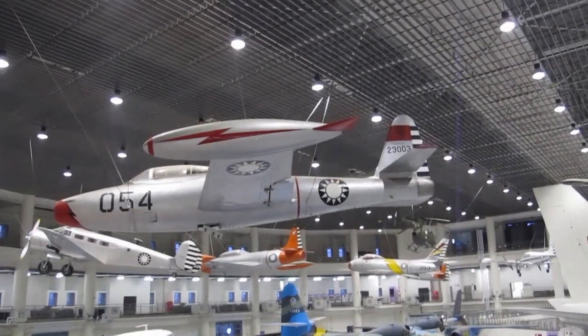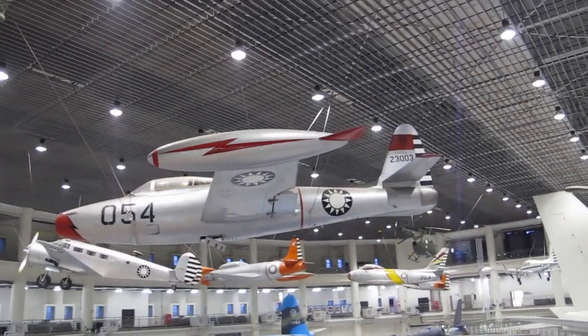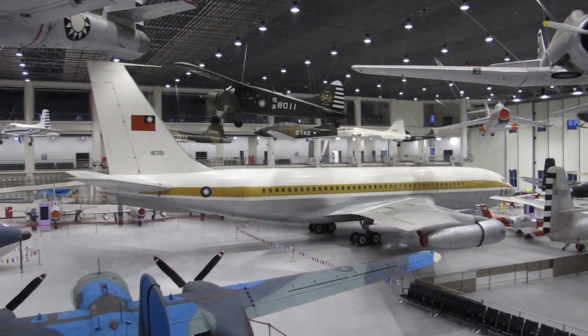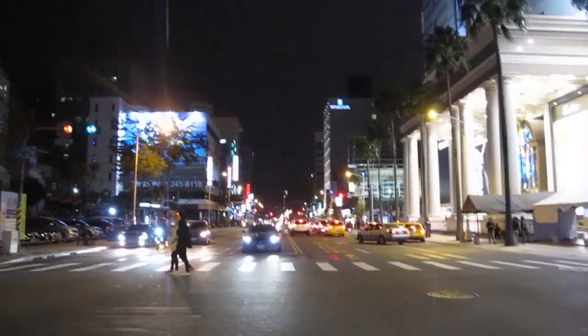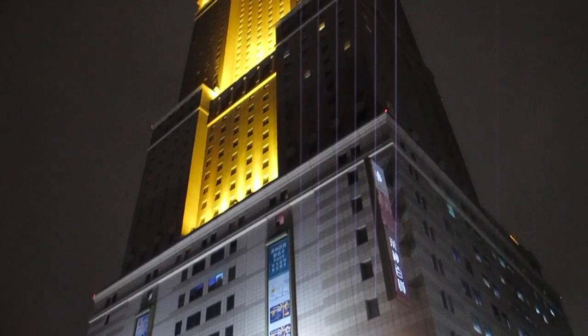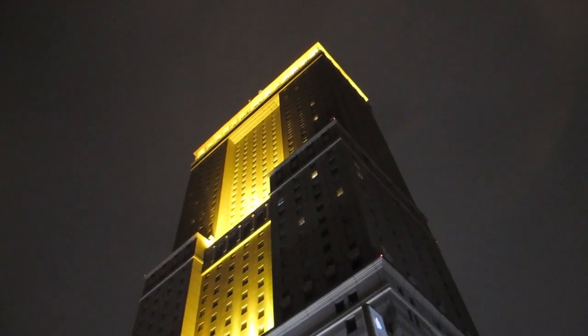Our last attraction of the day is the plane museum, and that large plane was Chiang Kai-shek's official plane. Back in Kaohsiung City, I'm staying at the Grand High Line Hotel tonight — it's one of the finest five-star hotels here. I'm staying in the same hotel that Michael Jackson stayed in when he visited Kaohsiung.